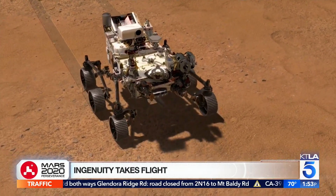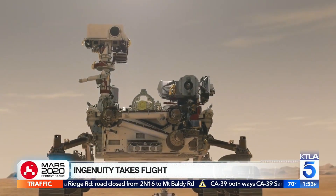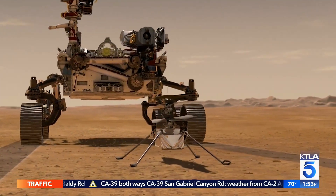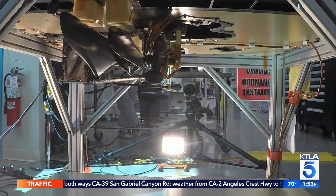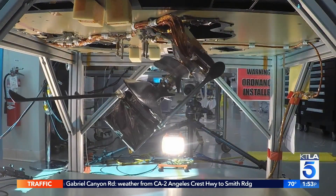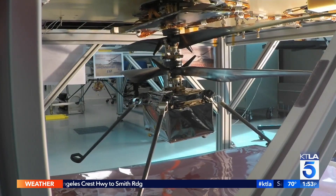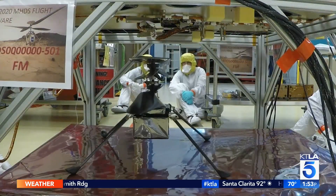Perseverance will be NASA's fifth rover to land on Mars, but aboard this robotic researcher will be a special soaring stowaway. We're carrying with us the Mars helicopter Ingenuity. The Ingenuity helicopter will get to Mars riding along on the Perseverance rover.